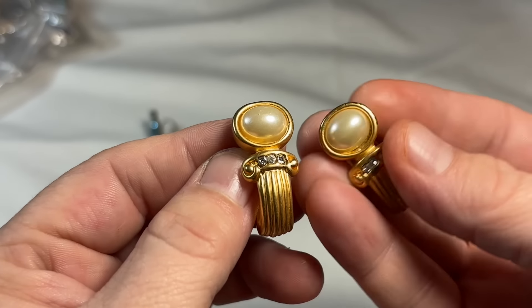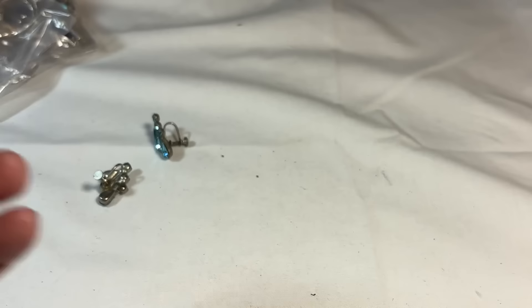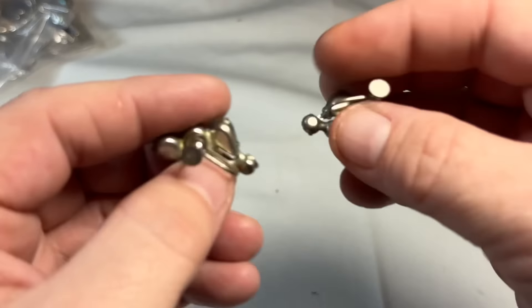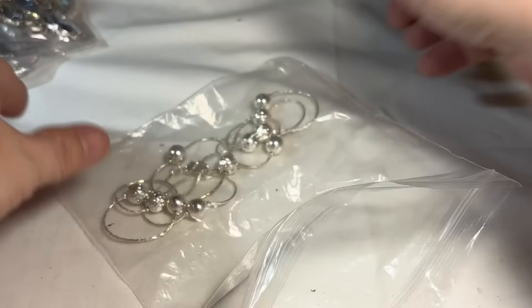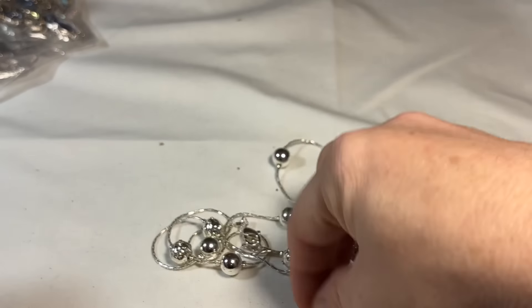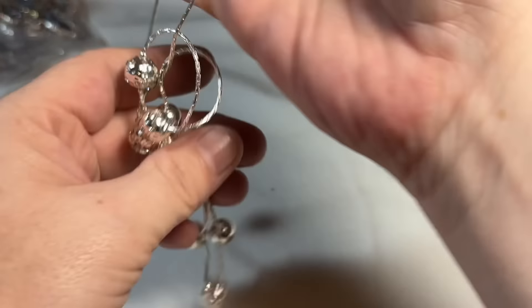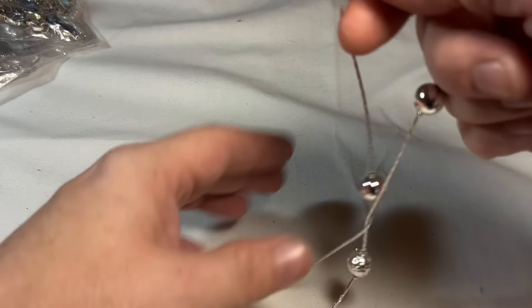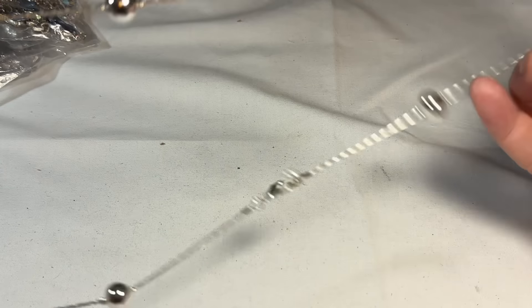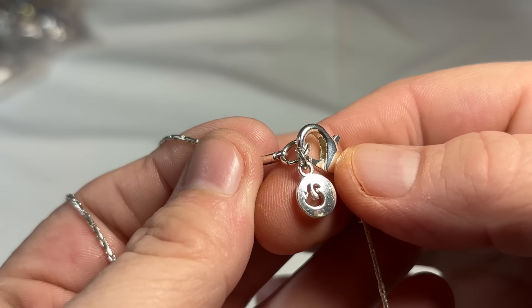Oh my goodness, look — just beautiful. I'll clean them up and try to buff out those spots. Some very old screwbacks — a very pretty blue. This is silver tone. I think I saw — this is going to be Gloria Vanderbilt. Yes, this is Gloria Vanderbilt.